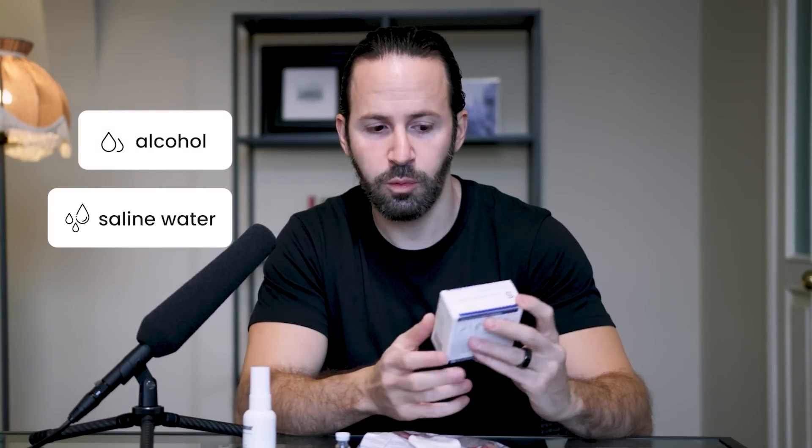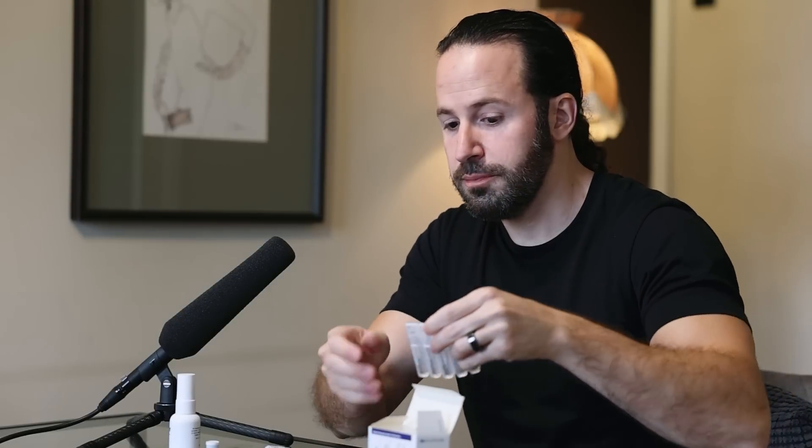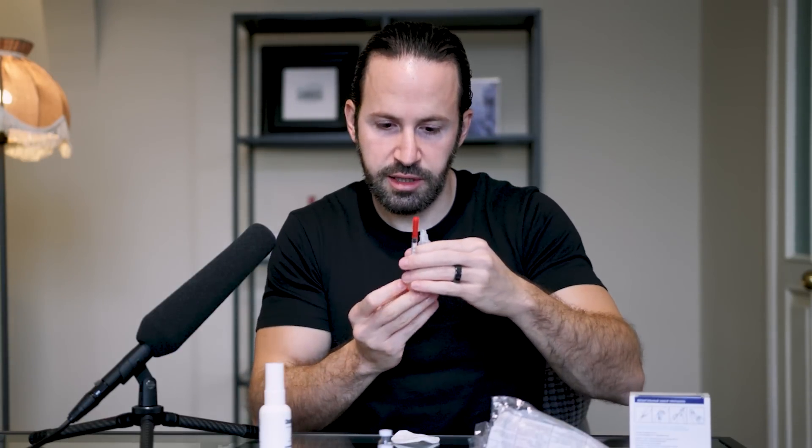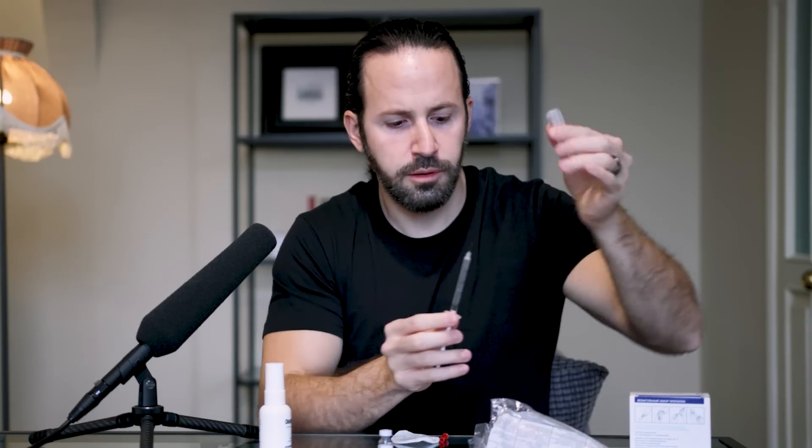In front of me I have alcohol spray and bacteriostatic water to mix with the peptide before injecting. First, pop open the bottle, clean the top with alcohol, then take one milliliter of water and inject it into the bottle. The vacuum inside should pull it in — though strangely there was no vacuum in this bottle.